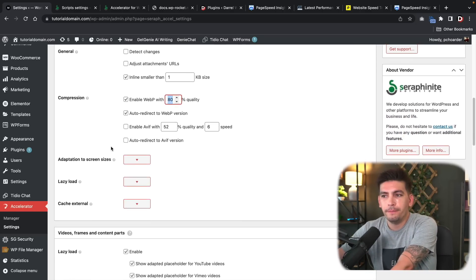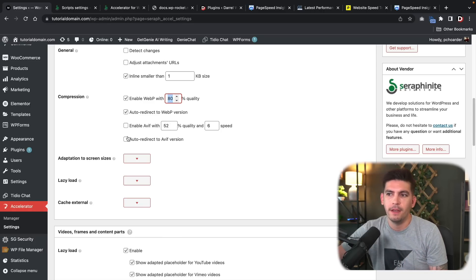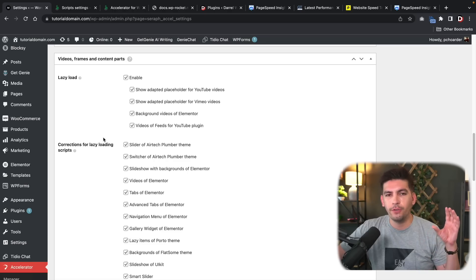AVIF is another image type but I'm not going to enable it because WebP is just as optimal. Next we have Lazy Load. Lazy load will only load specific elements when a user actually scrolls down to those elements. For example, if you have images at the bottom of your website, there's no need to load them if the user never scrolled there. With lazy load enabled, there's less strain on the server, fewer server requests, and a faster website.